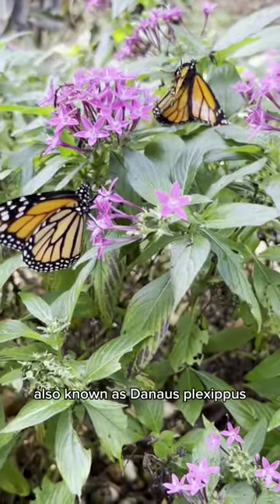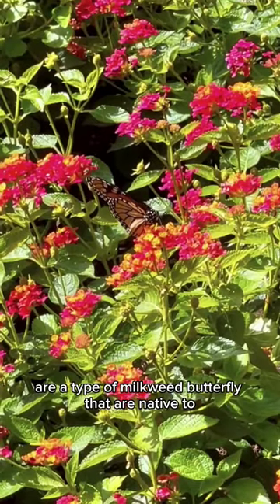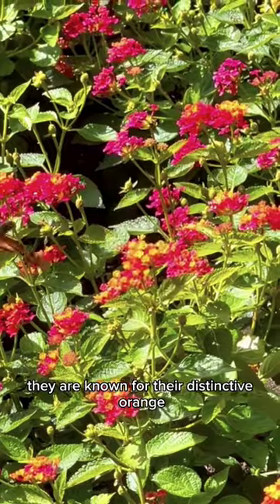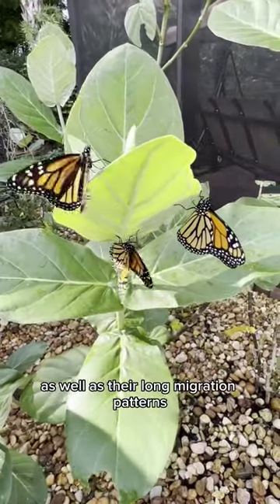Monarch butterflies, also known as Danaus plexippus, are a type of milkweed butterfly that are native to North America. They are known for their distinctive orange, black, and white markings, as well as their long migration patterns.